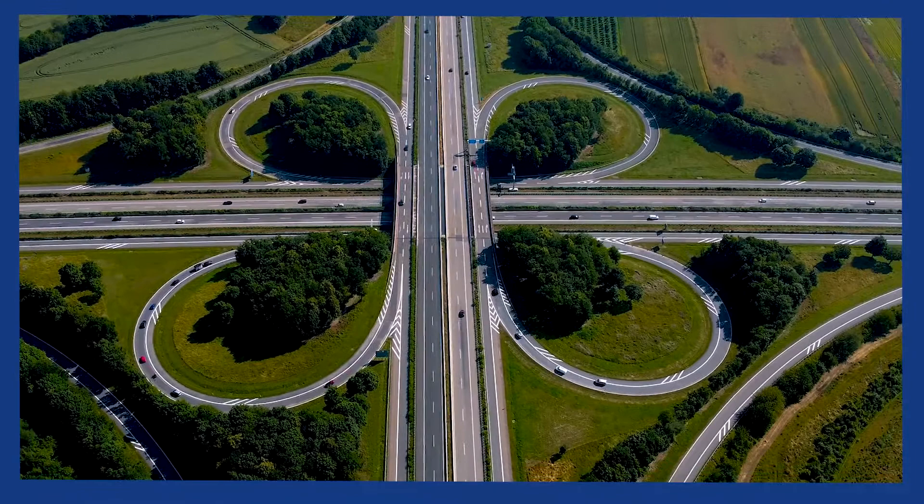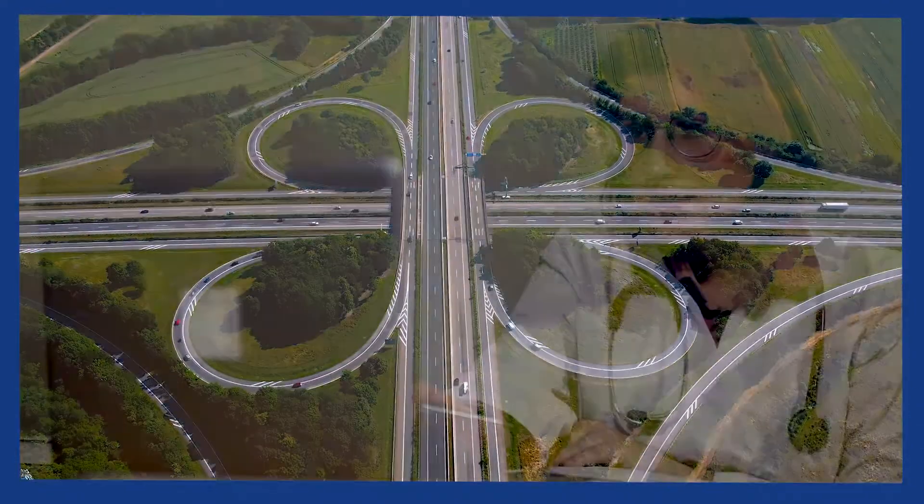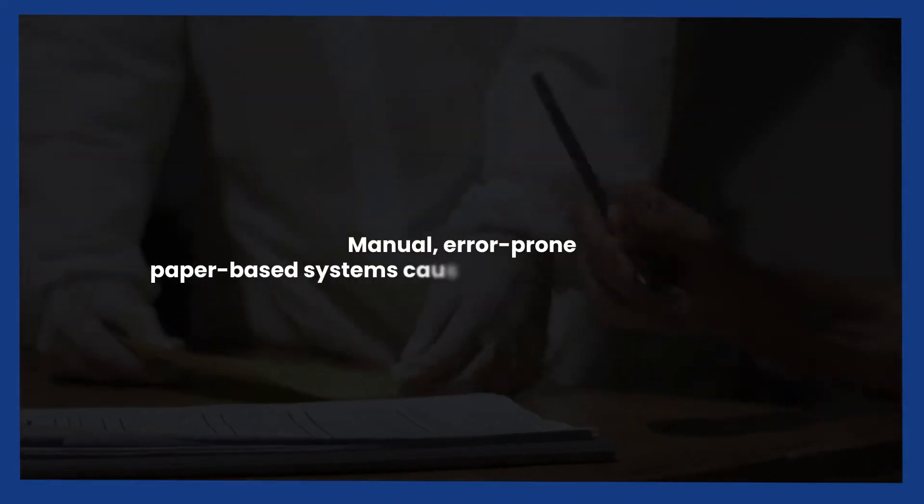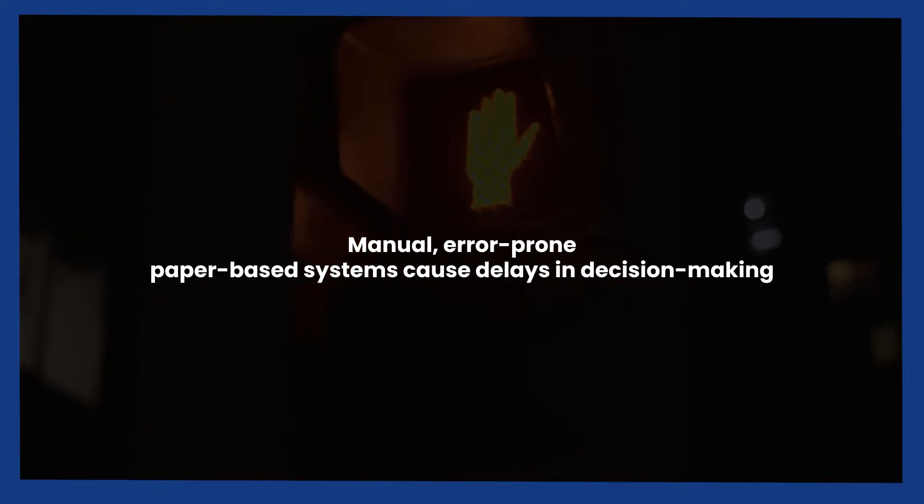Streamlining your documentation workflow can help transform patient outcomes and clinical experiences. Processes that are based on manual tasks within error-prone, paper-based systems often cause delays in decision-making.